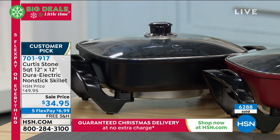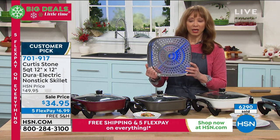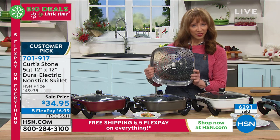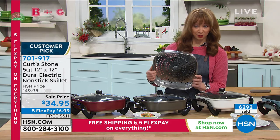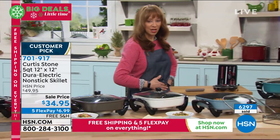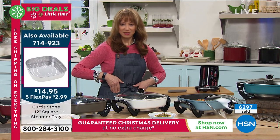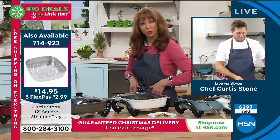Do we have any of the steamer racks? If we still have the steamer, that is also on sale with five flex pay and free shipping — you'll see that item number at the corner of your screen. And because I'm shameless, we have fewer than 200 aprons. I'm feeling very stylish with my kinetic pocket. Chef Curtis Stone, our number one brand.